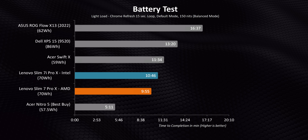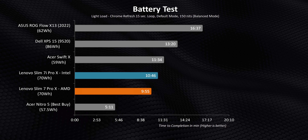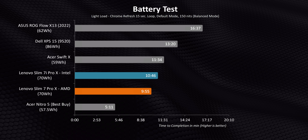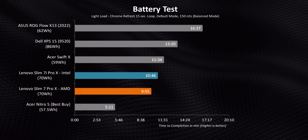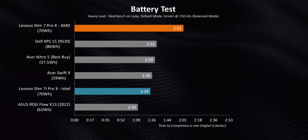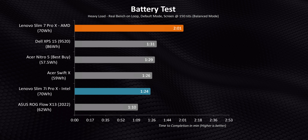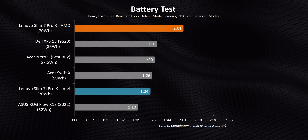Battery life has always been a strength of AMD laptops, but this time we have a role reversal. Both Slim 7 Pro X models have the exact same 71Wh battery, yet we actually got better battery life on the Intel Alder Lake model — getting almost 10 hours is excellent. However, in more intensive workloads, the AMD model pulls ahead significantly, because the Intel chip is being fed 40% more power while running in the same power mode. It's essentially a trade-off: better performance on Intel versus better endurance on AMD.